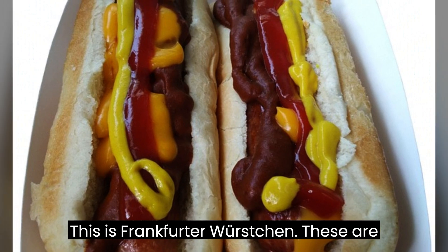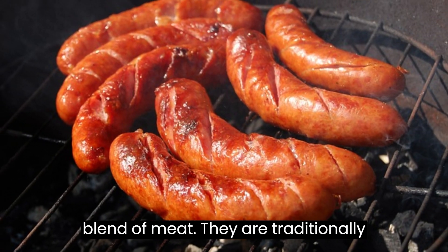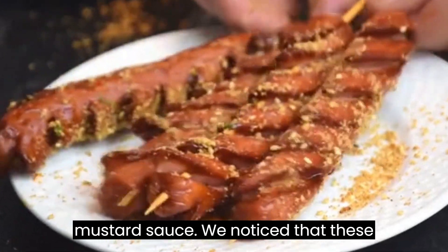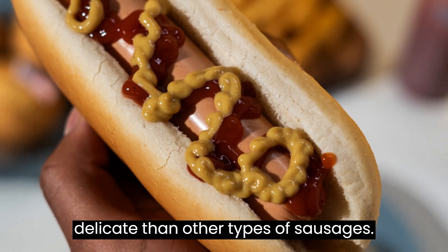This is the Frankfurt Würstchen — Frankfurt-style sausages made from a blend of meat. They are traditionally grilled or boiled and served with a mustard sauce. We noticed that these sausages are much smaller and more delicate than other types of sausages.